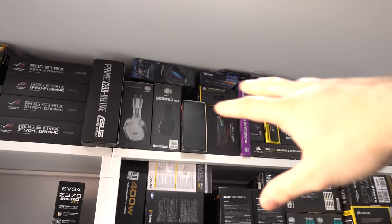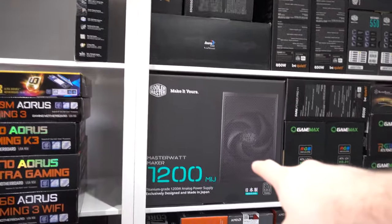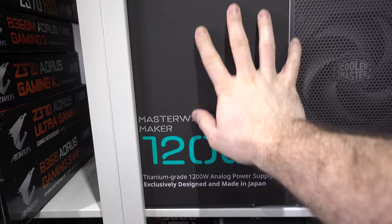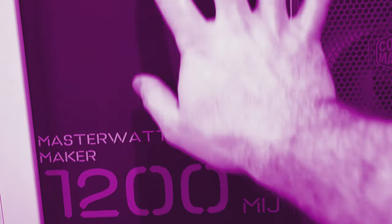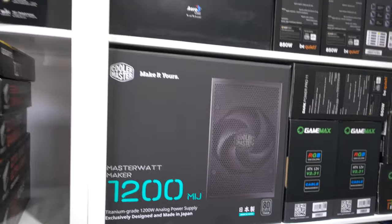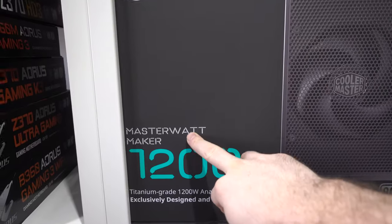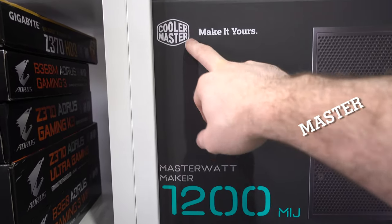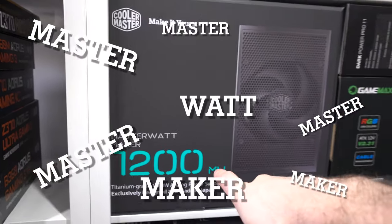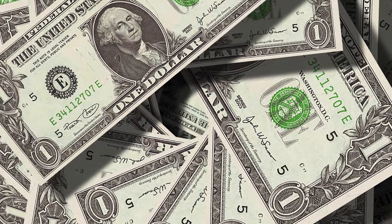We have all the shelving units full of stuff — peripherals up here, power supplies from various brands. We've got the behemoth, the 1200-watt Cooler Master Master Watt Maker MIJ. The annoying thing is they sent this to me and I haven't actually used it yet, so if anyone's got ideas on how I can use it — it still makes me laugh — the Master Watt Maker Master 1200W MIJ, made in Japan, which apparently makes it like a thousand pounds.